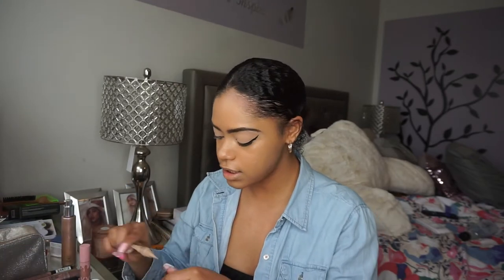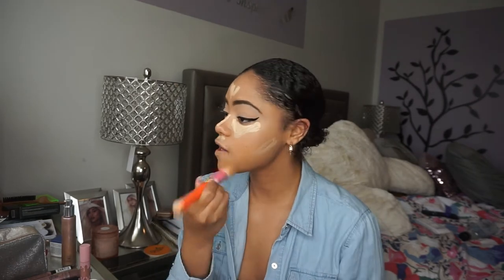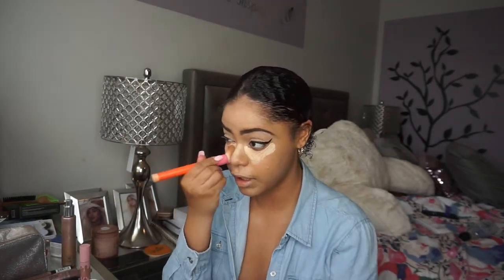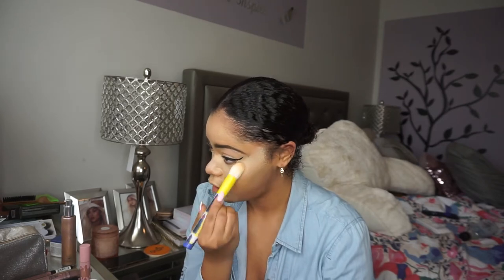I like it! I'm going in with concealer — my LA Girl pro concealer in the shade Bisque. I love this thing, it's so good and so inexpensive but does everything I need. I like to use the same brush or sponge I use for foundation for my concealer because it blends better. I'm not going for a dramatic highlight-foundation-contour look — just very natural. I'll go in with something flatter to blend out any streaks from the brush.